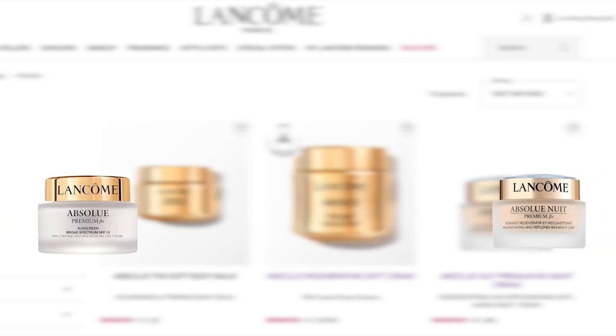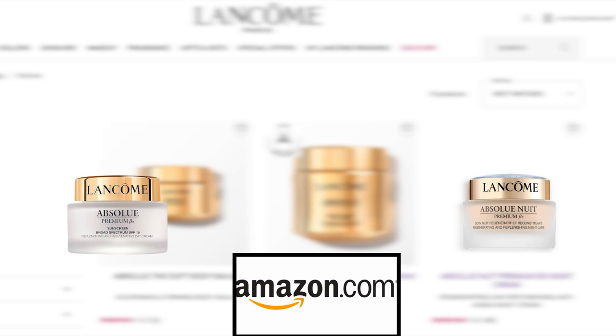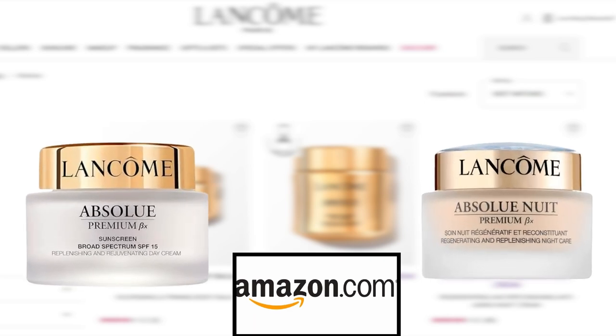At the moment, Sephora does not carry the Absolu Premium BX line. Fortunately, we have found that the two moisturizers in this line — Absolu Premium BX Day Cream with SPF 15 and Absolu Nuit Premium BX Night Cream — are available on Amazon. So, let's check out reviews from Amazon shoppers.